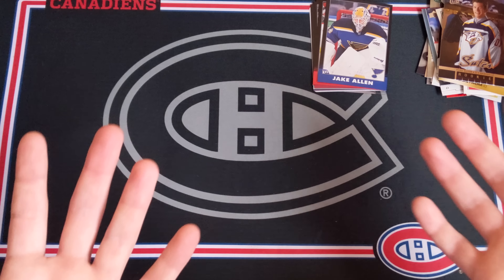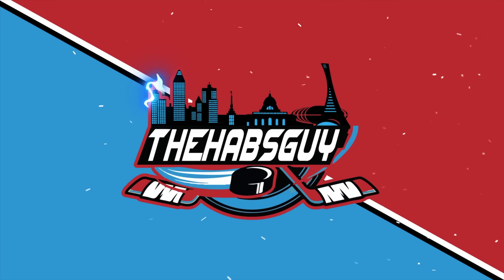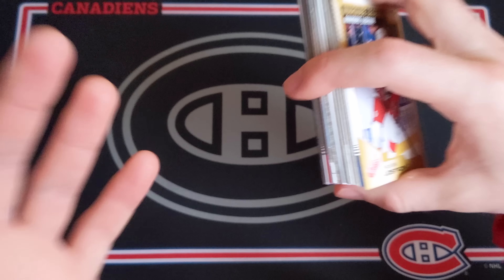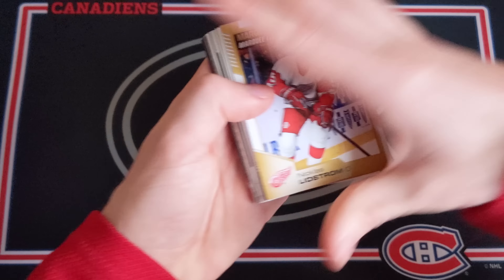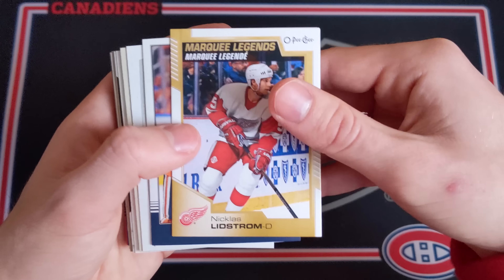This was an amazing random pack video after all. Let's jump into the insert recap. If anyone wants to know why I love opening up the low-end cards — this is exactly why. You come in with no expectations, you're not expecting anything huge, and if you do get something big, it's just awesome.